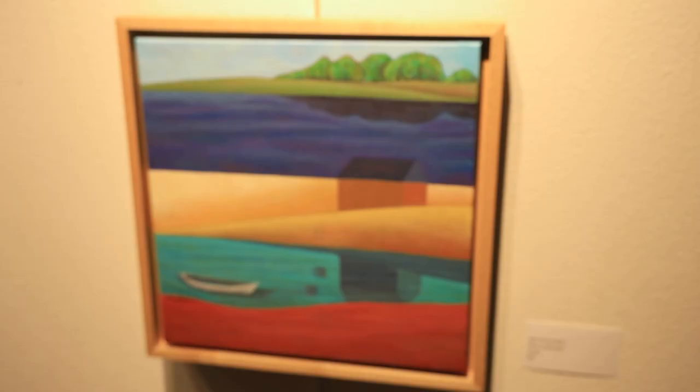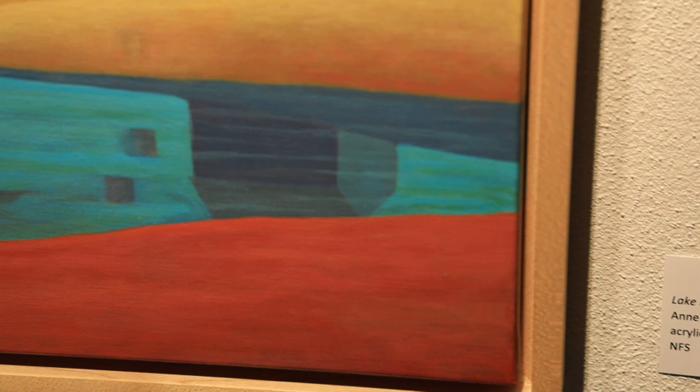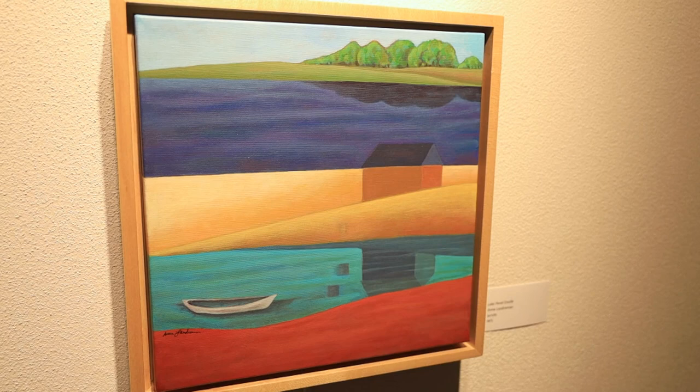This piece is actually called Lake Pendere and it was the beginning piece for this whole series — it sort of launched the feeling of semi-abstraction, realistic but with layers, patterning, and blending.